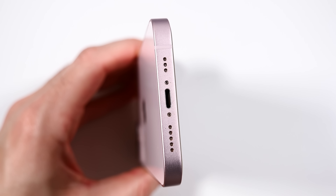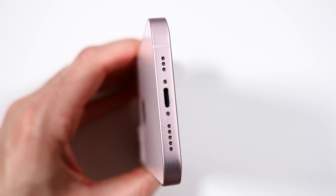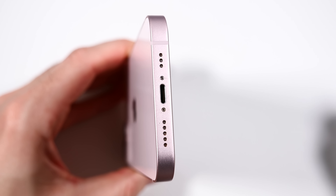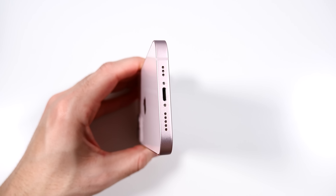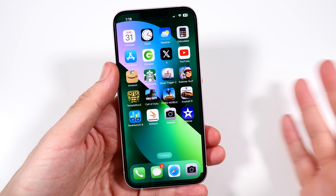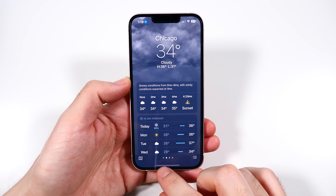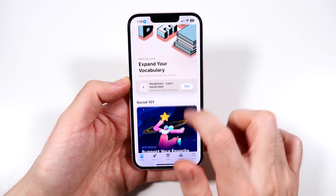She recently got AirPods Pro with a lightning cable because she didn't want the ones with USB-C — she's not switching. I personally dislike lightning because my cameras and tablets are all USB-C, so I prefer the universal standard. When it comes to performance in 2024, the main thing is that the iPhone 13 performs just like an iPhone 15. I asked her how the performance is as someone using this every day, and she said it doesn't feel any different than my 15.